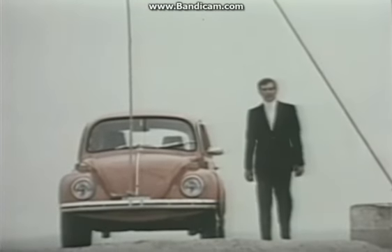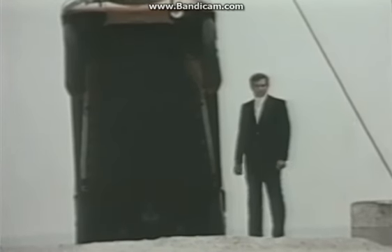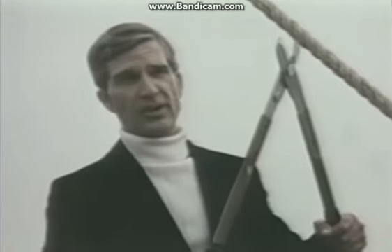Try looking at a Volkswagen this way. It's the only small car with a sealed steel bottom that leaves nothing exposed beneath it. And the VW is built to take a little punishment.